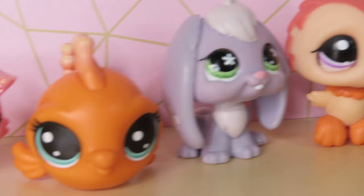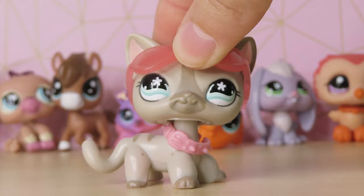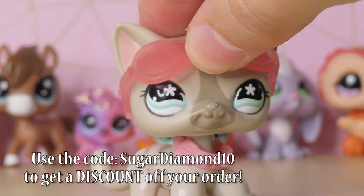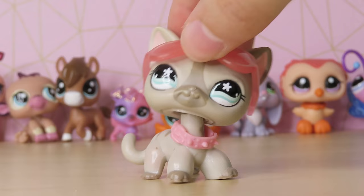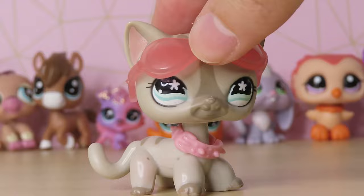Look at all those awesome pets. A huge, ginormous thank you to LPS Lolli Shop for sending me these pets to review. They were absolutely all so precious, so cute. I will be linking her Instagram and her website down below, so go check it out. She sells super affordable pets — if you guys are just looking for some affordable LPS that you can't find in stores anymore, you know where to go. Her link will be down below. 10 out of 10 would recommend the store for all y'all looking for authentic, affordable, and adorable pets — the AAAs. Thank you guys so much for watching this video. I hope you all have a wonderful and magical day, and I will see you guys very soon. Bye.